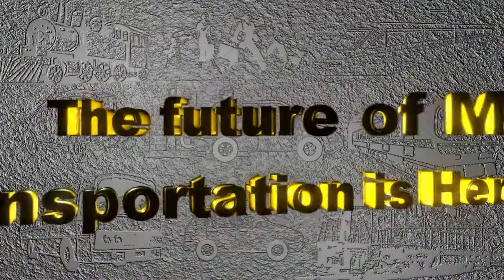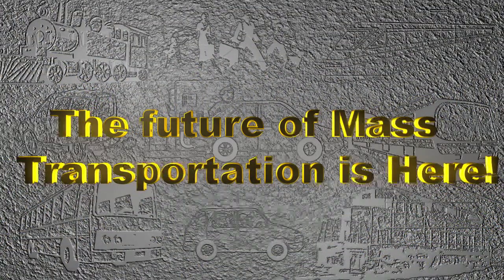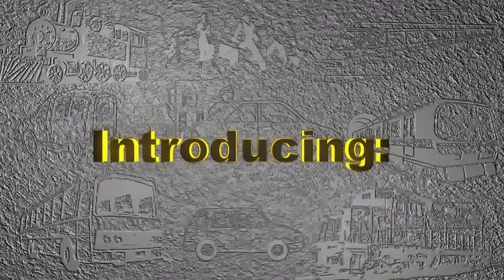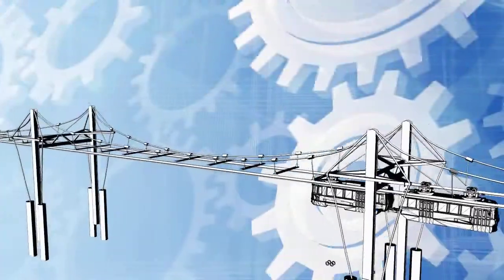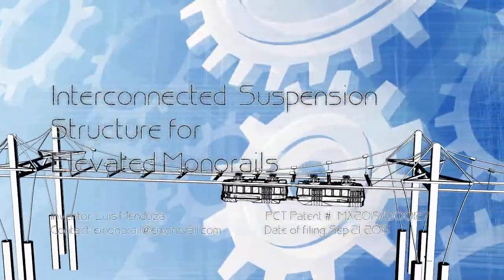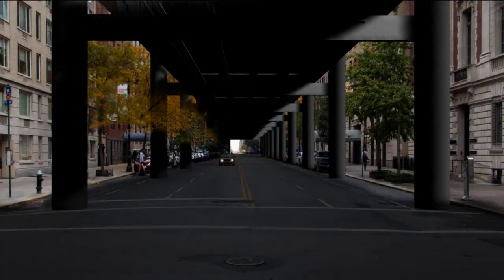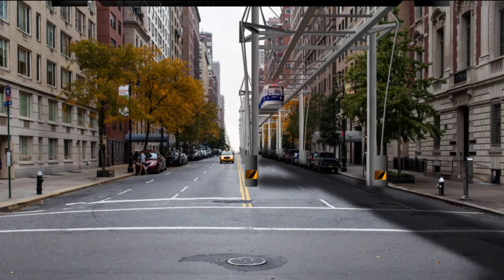A new and promising solution for mass transportation is here — a solution that will solve most traffic problems. Introducing the newly patented Interconnected Suspension Structure for Elevated Minerails. Instead of a bulky and inconvenient structure in your city, you will see the newly patented Interconnected Suspension Structure for Elevated Minerails.